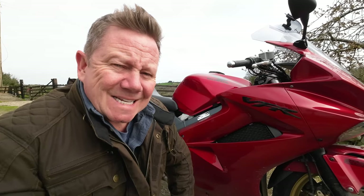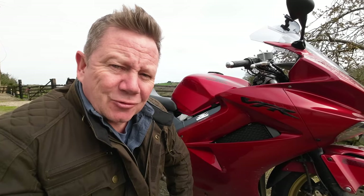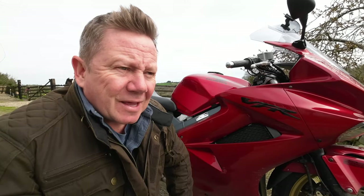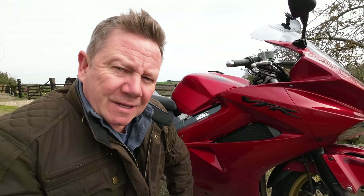Good morning. I've owned this 16-year-old Honda VFR 800 for a few months now, and every time I go out for a ride I think: how does it still stand up against today's modern bikes with super-powered engines and fancy electronics? Does it still have a place on today's roads? Let's go for a spin and find out.